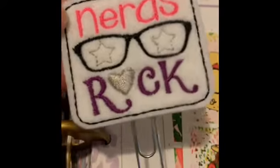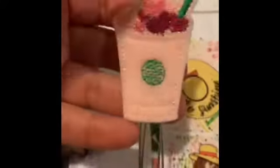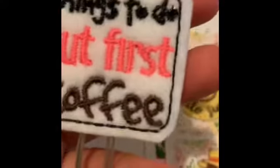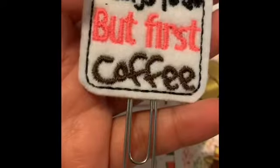Nerds rock — totally, they do rock. Here's the back, they're so beautifully made and sturdy. Another PR freebie that you can order, super cute. My son's in the background, sorry about that. 'Things to do but first coffee' — yep, mine would be tea because I drink tea, I like tea.